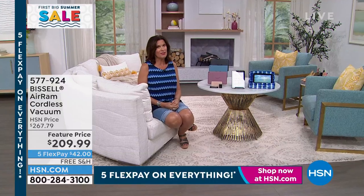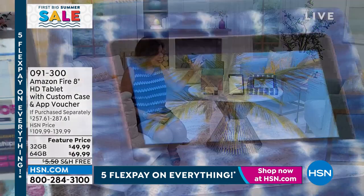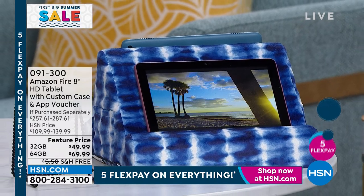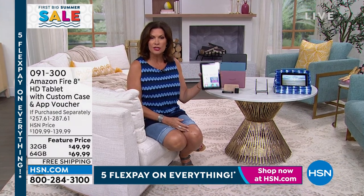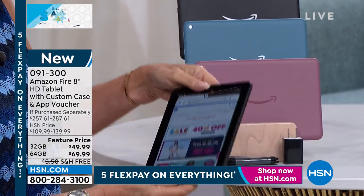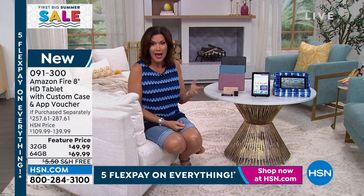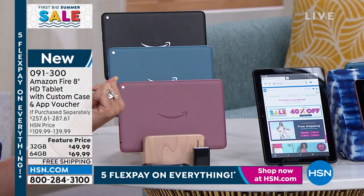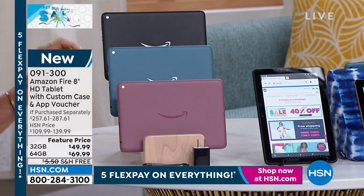One of my favorite things to offer — I love the Amazon Fire tablet. This is the 8-inch, my favorite one because you can hold it in your hand. It just fits so perfectly with that 8-inch size, and it's still big enough to see. The Amazon Fire tablet does things that a lot of other tablets cannot do. It is a really exceptional buy. Look at the price — 32 gigabyte is $49.99, and if you want the bigger memory, under $70, free shipping. Color choices are black, blue, and plum.